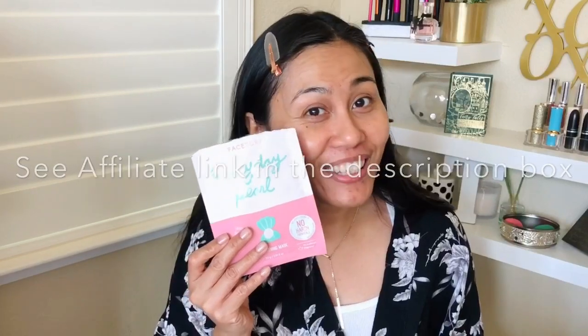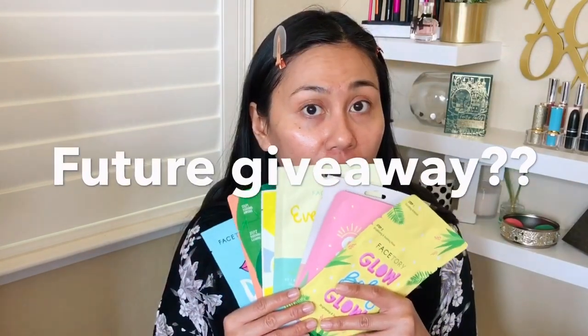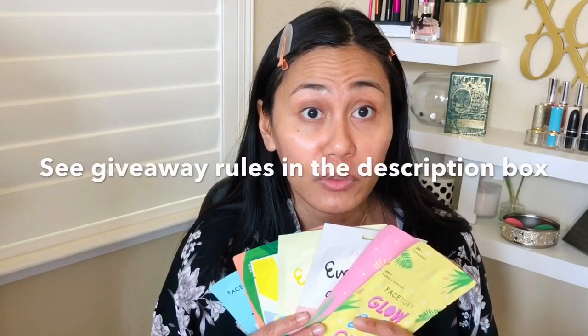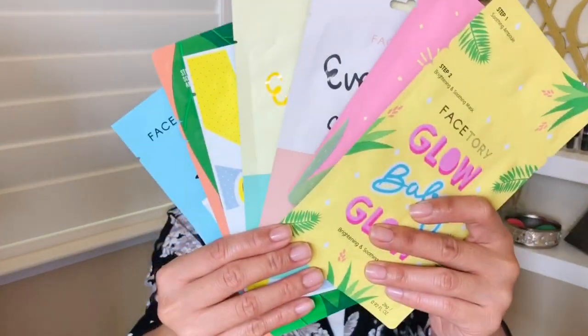Use my affiliate link to help me out if you'd like. And I have all of this sheet mask collection — I'm thinking of a future giveaway. If we get to 200 subscribers by the time I post this video, I am giving all of this away — seven masks as the prize. That is it, guys. I hope you enjoyed this bare face video. Subscribe to this channel if you haven't already, and comment down below if you've tried Face Story before. What are your favorite products or masks from Face Story? I'll definitely see you guys back in my corner soon. Bye!